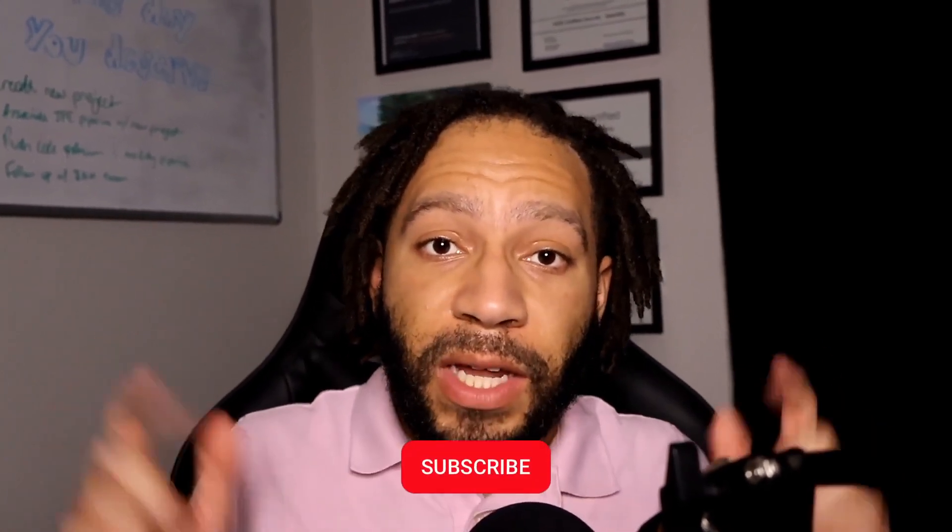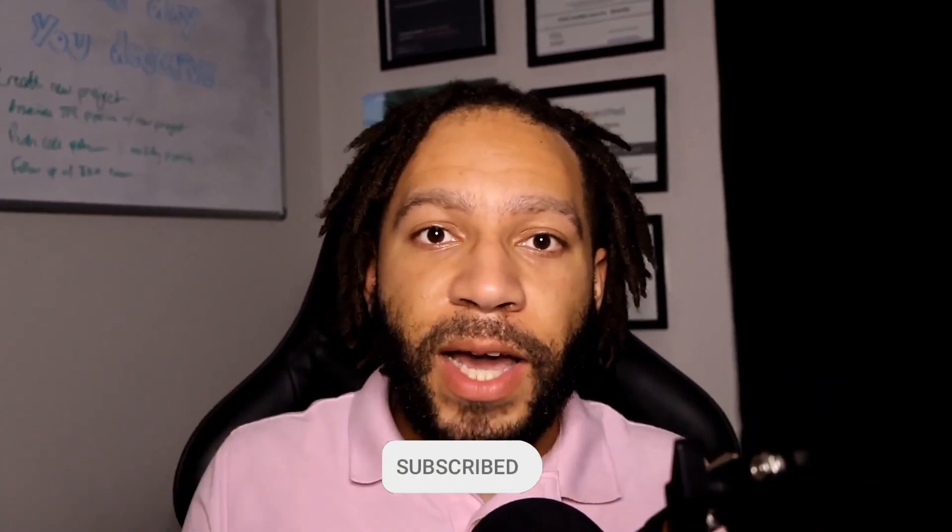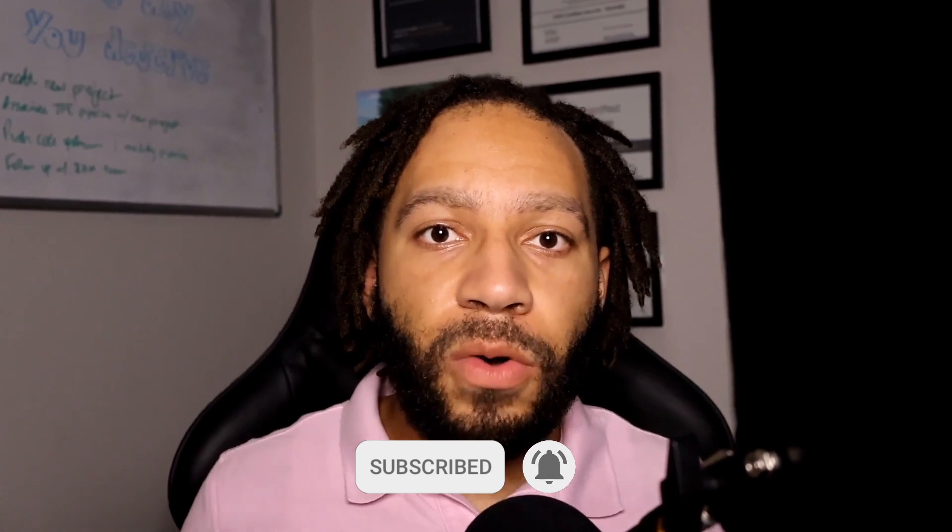That concludes this video. Thank you so much for your continued support and for watching. Please leave a like, subscribe, and comment below letting me know if you learned something or found this helpful. If you know anybody looking to get this certification, please send this video to them. I cannot wait to see you all in the next video.